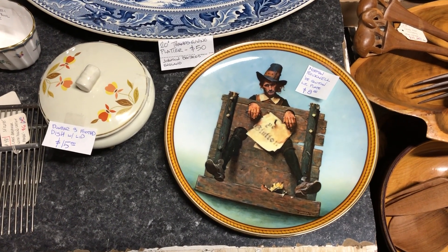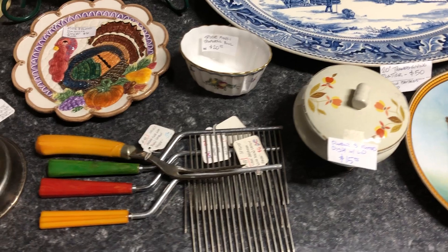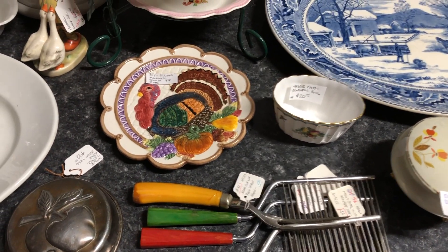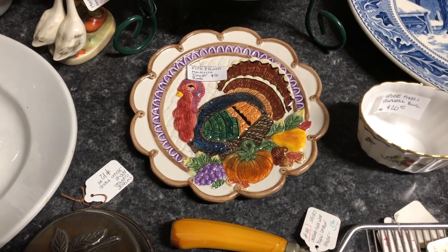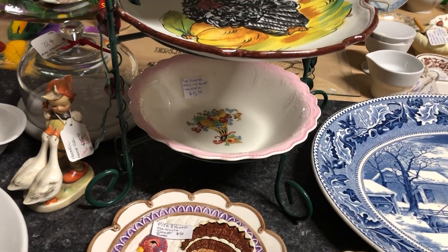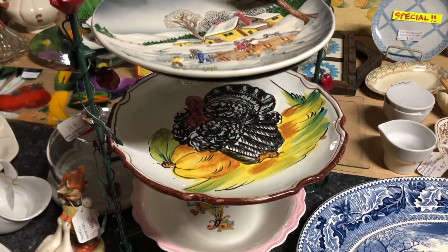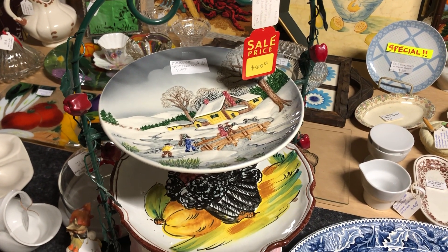Check out this 20-inch Johnson Brothers turkey platter. Got the Norman Rockwell plate, some Ketilin cake breakers, a Spode bowl, and a Fitz and Floyd turkey plate.